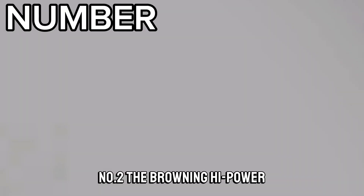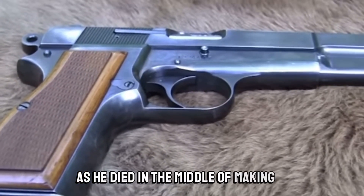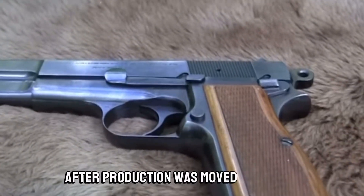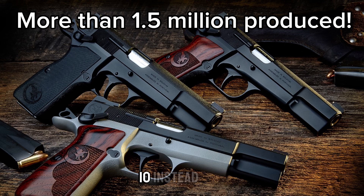Number two, the Browning High Power. This is Browning's last design, as he died in the middle of making it. It was finished by the Belgians and named the Browning High Power after production was moved to Canada. The High Power is much like the 1911, except it has much better capacity — 10 rounds instead of 7 — and it's chambered in 9mm.